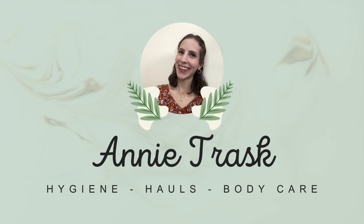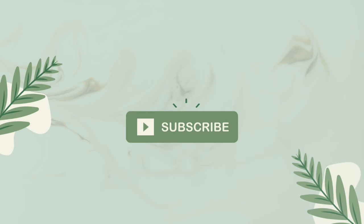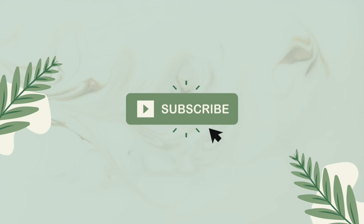Hey everyone, it's Annie and welcome back to my channel. Today I'm going to be going over my January empties with you guys. I've got this nice little clanky bin full of stuff to share — some items for my project as well as just other items that we finished up this month, so let's go ahead and jump right into the video.